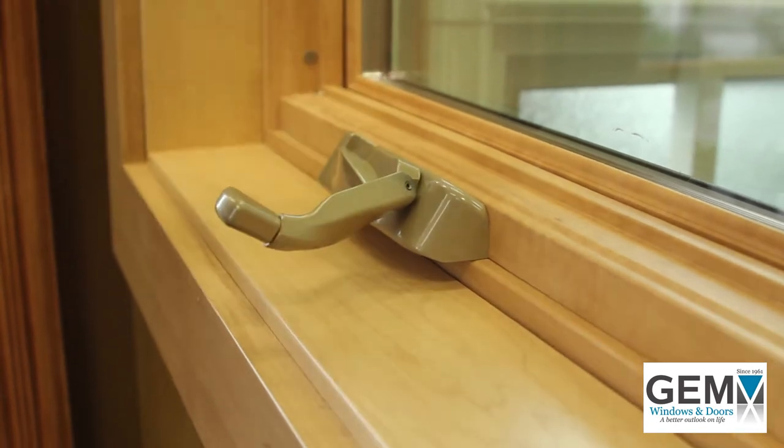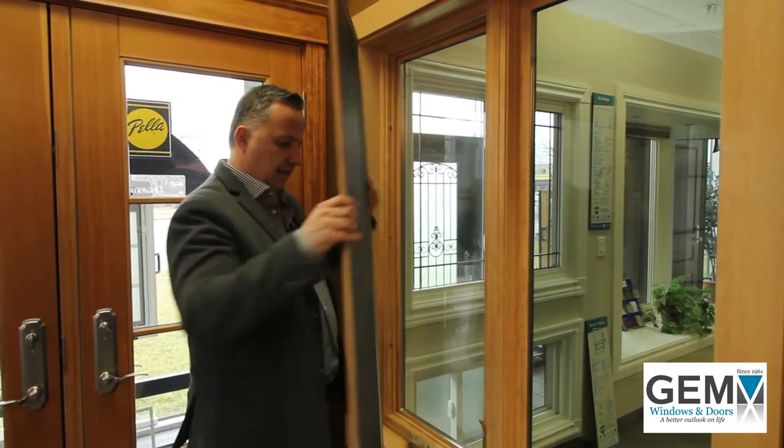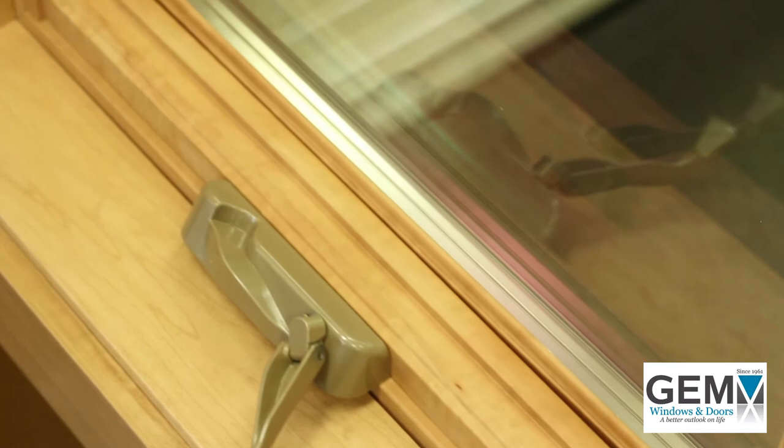Another comment we got from customers was: my screen is on but I'm still sometimes getting small bugs inside. That was a problem based on most manufacturers not putting weather stripping on their windows. We listened to our customers' wish list and incorporated a very nice weather stripping all the way around the window that ensures a positive seal with the screen, therefore not letting any bugs in. Little things like this are very important to our customers, and they're very happy when they hear we've addressed them.